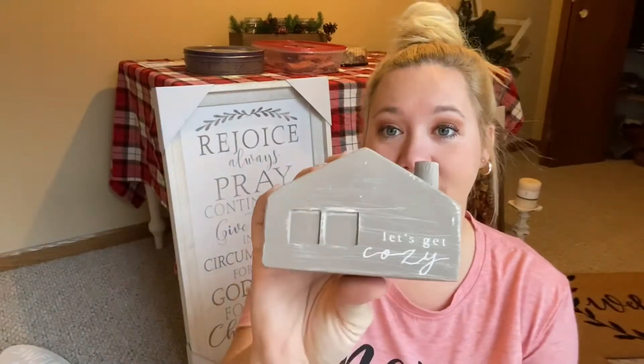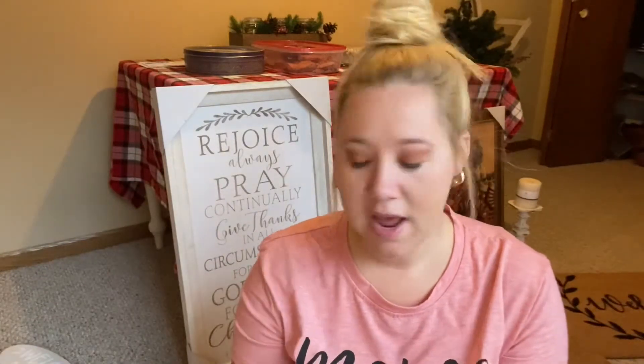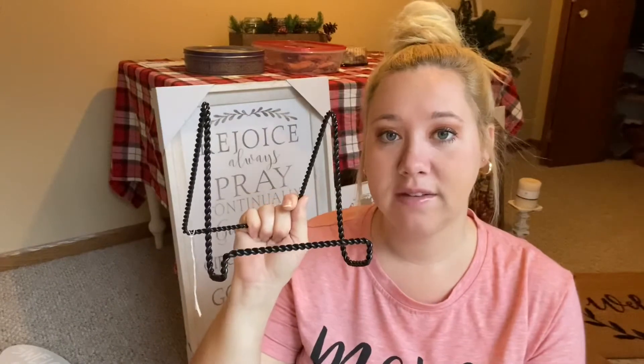The next thing I picked up was this 'Let's Get Cozy' little house — it's pretty thick and pretty heavy. I got this as a little knickknack for my dining room with the built-in shelves, and I'm going to put it next to the 'Our Nest' sign. I also forgot to mention I picked up a little stand for the 'Our Nest' sign so it wouldn't fall over.